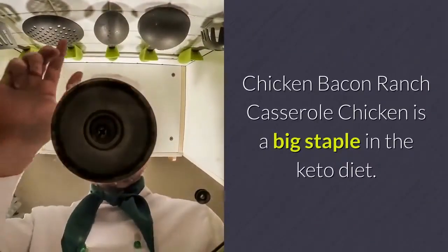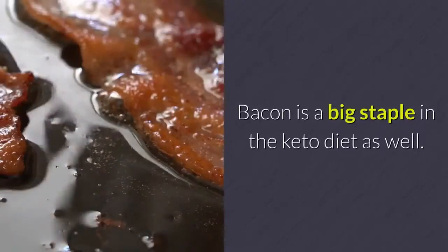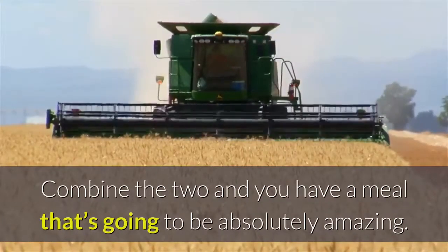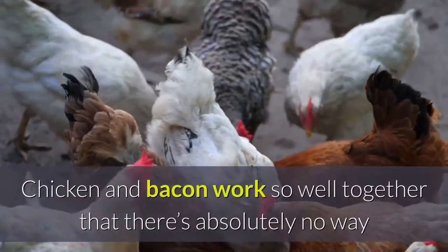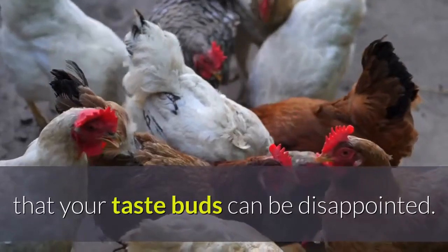Chicken Bacon Ranch Casserole. Chicken is a big staple in the keto diet, and so is bacon. Combine the two and you have a meal that's going to be absolutely amazing. Chicken and bacon work so well together that there's no way your taste buds can be disappointed.